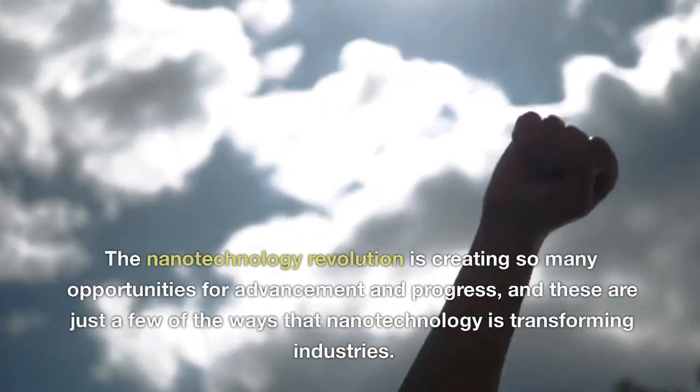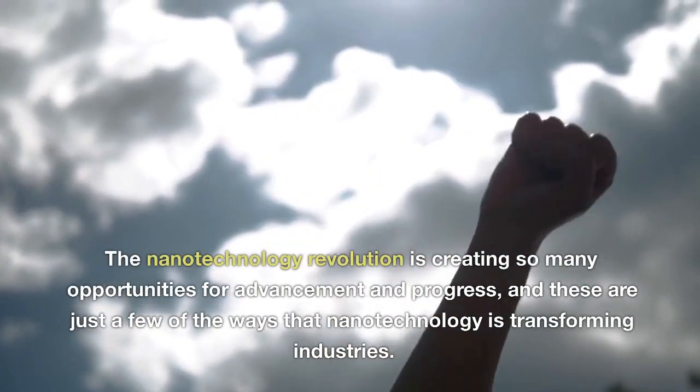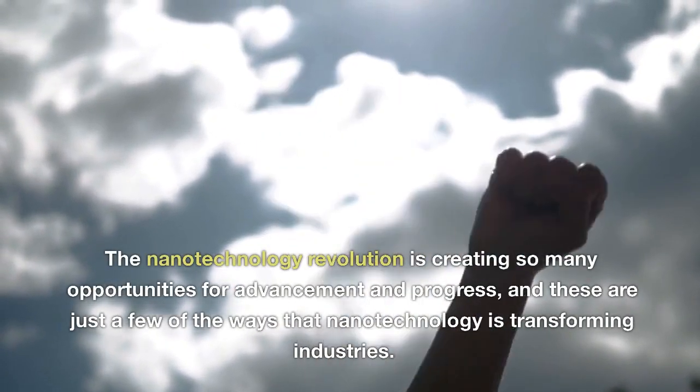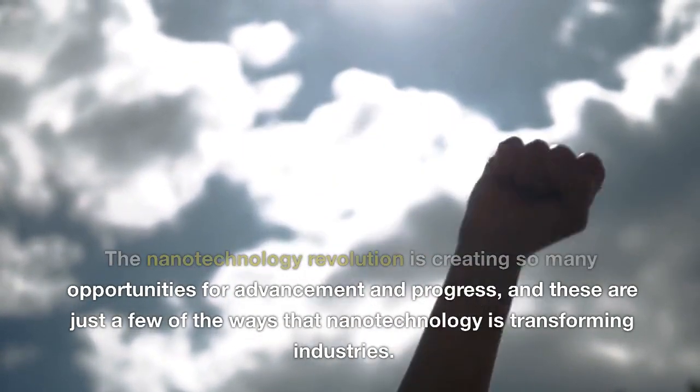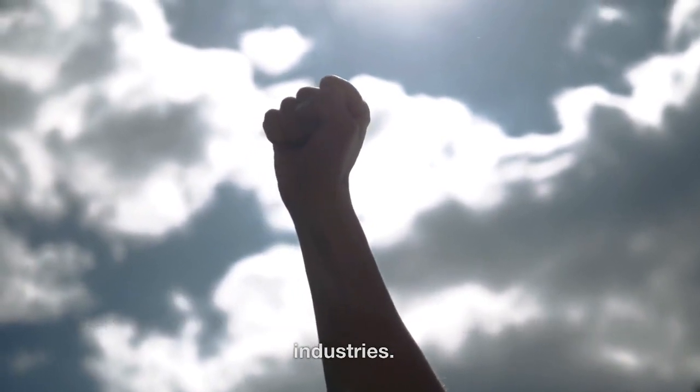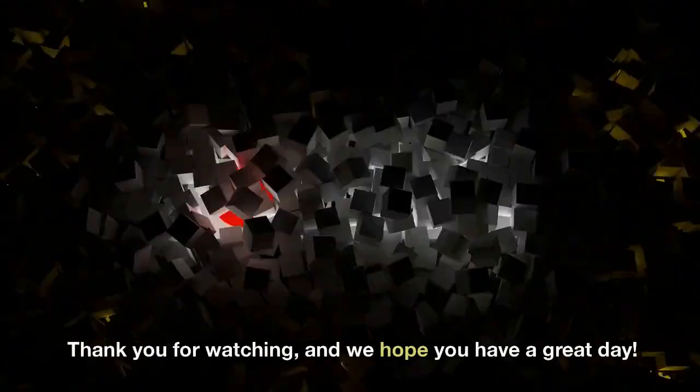The nanotechnology revolution is creating so many opportunities for advancement and progress, and these are just a few of the ways that nanotechnology is transforming industries. Thank you for watching, and we hope you have a great day!